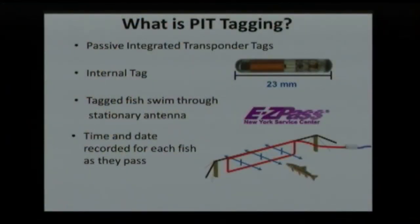So what is PIT tagging? PIT tagging uses a passive integrated transponder tag — we use a 23 millimeter tag. We make a little incision in the fish, depending on the species, to place it. The wound heals up very nicely and we have a very good survival rate. It doesn't have a battery. As the fish swims through antennas we've built up and down the river, it triggers the antenna to record a date and time stamp for each fish that passes. It's very much like E-ZPass — the same type of technology.